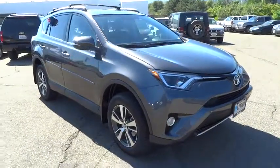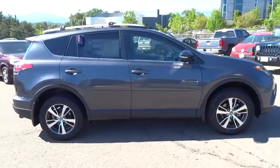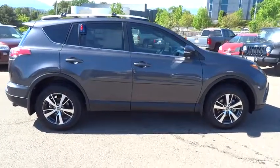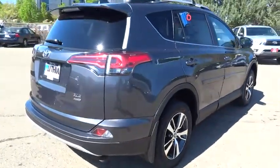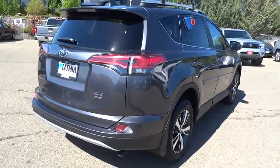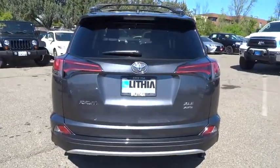2016 RAV4. The RAV4 is one of the most fuel-efficient SUVs in its class. Versatile and efficient, RAV4 mixes the comfort and drivability of a sedan with the benefits of an SUV. This highly evolved, well-packaged crossover SUV lets you have it all.